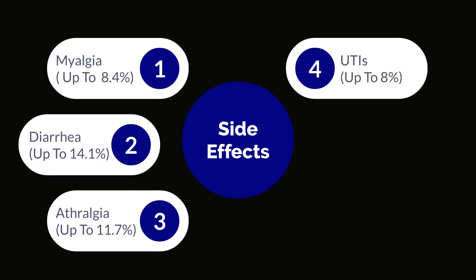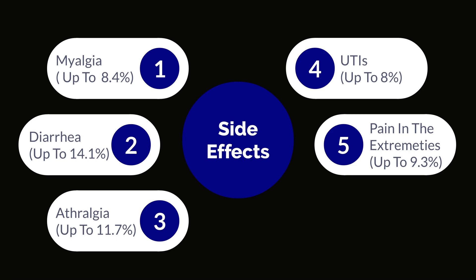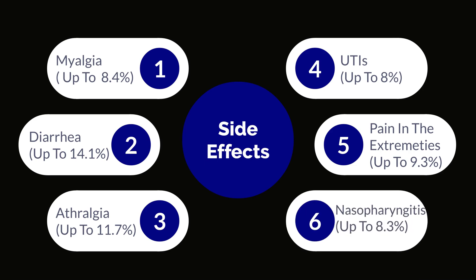Urinary tract infections or UTIs have also been reported in up to 8% of the population. There have also been reports of pain in the extremities, with a percentage of up to 9.3%. And then there's the issue of nasopharyngitis — the swelling of the nasal passages or the back of the throat — which occurs in up to about 8.3% of the population. That is why sometimes people taking statins report flu-like symptoms.